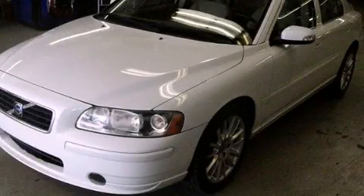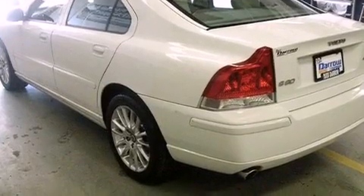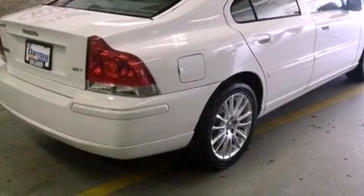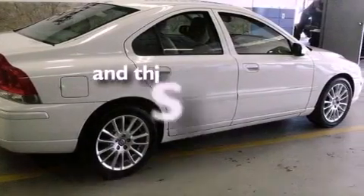This is a 2007 Volvo S60. Its top features and packages include the premium package, a glass-powered moonroof, cruise control, a four-speaker stereo system, a leather interior, four-wheel independent suspension, alloy wheels, traction control and stability control systems, heated front seats, and this vehicle has fewer than 48,000 miles on the odometer.